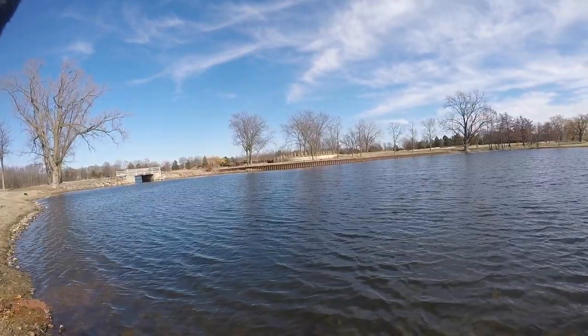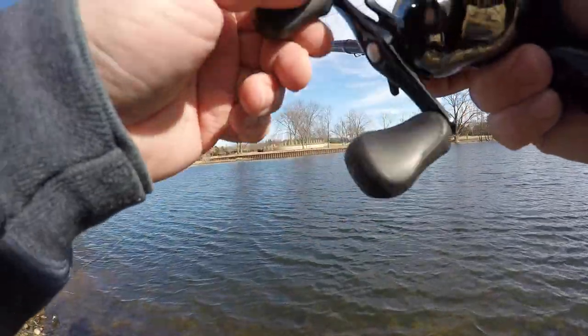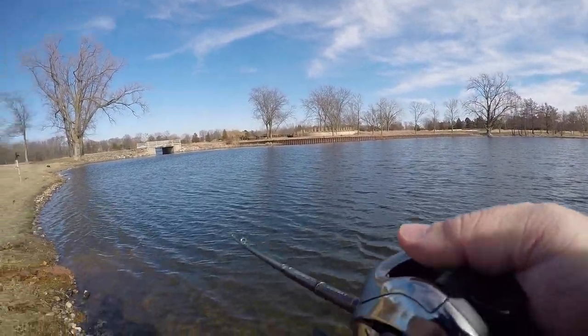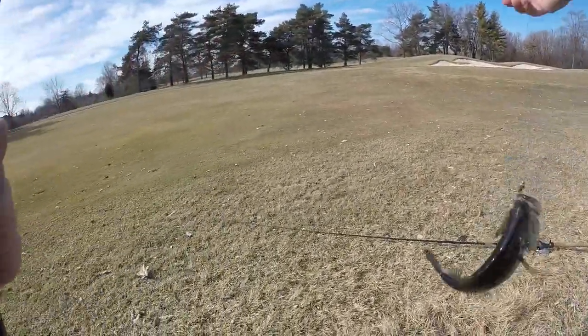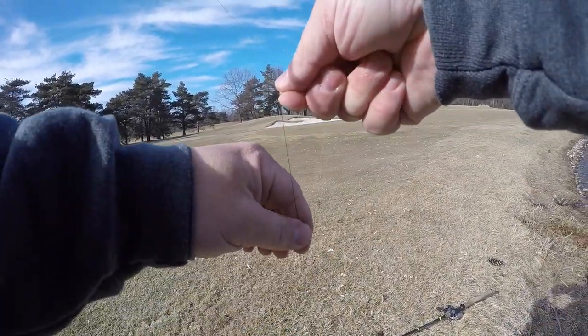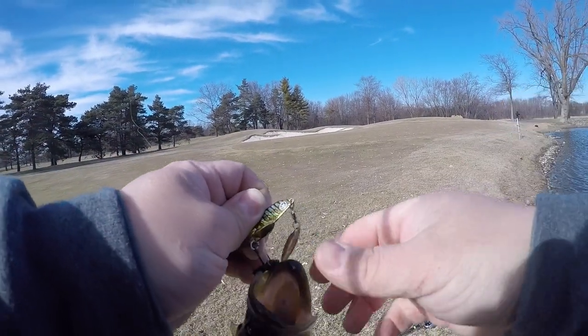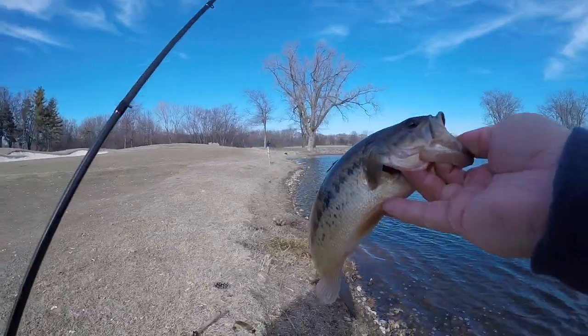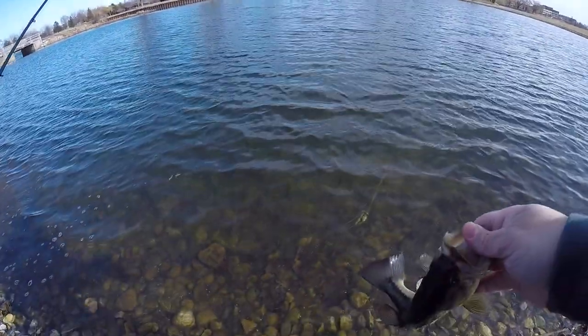That was pretty acrobatic. There's fish! Wow, what a light bite — it's just pure mush. Pure, pure mush. Not a big one, not a big one at all, but hey, it's fish number three. Pure mush.